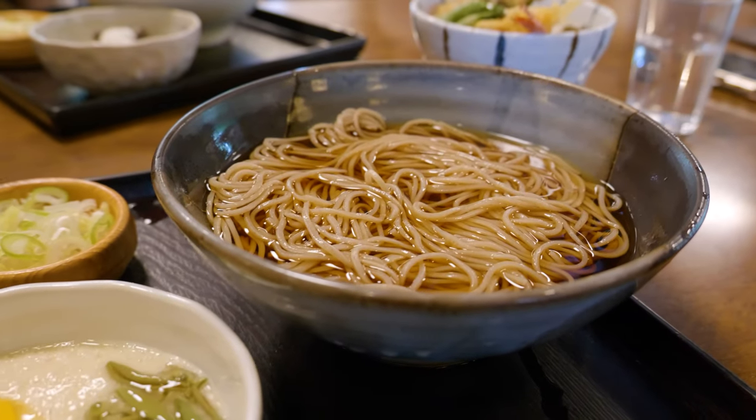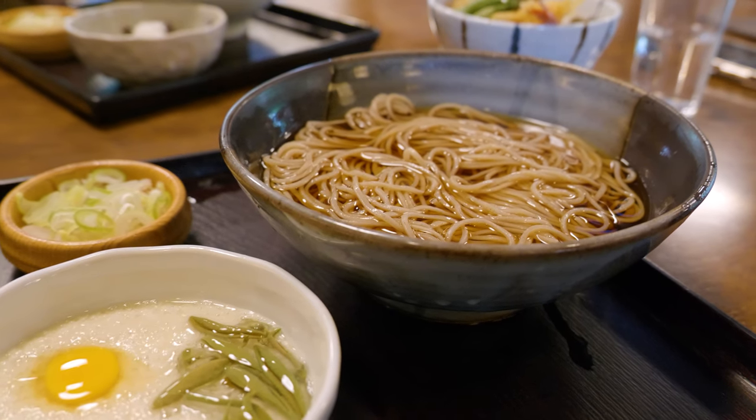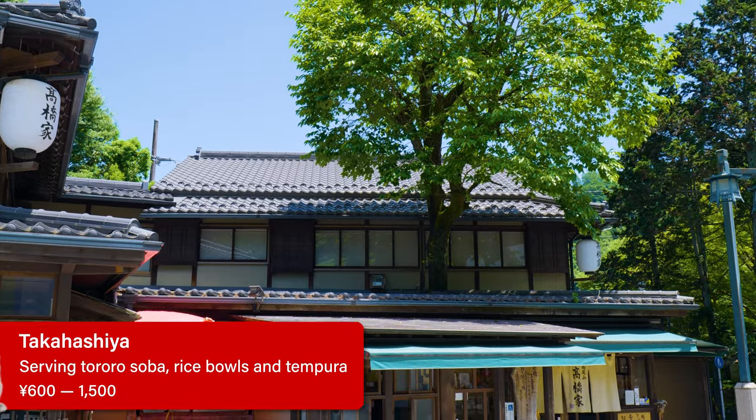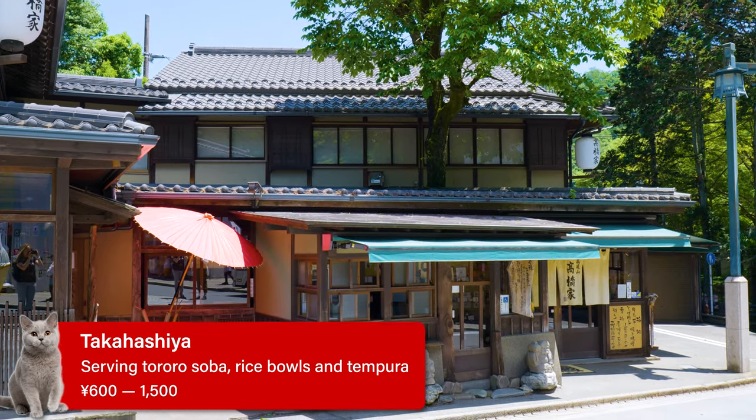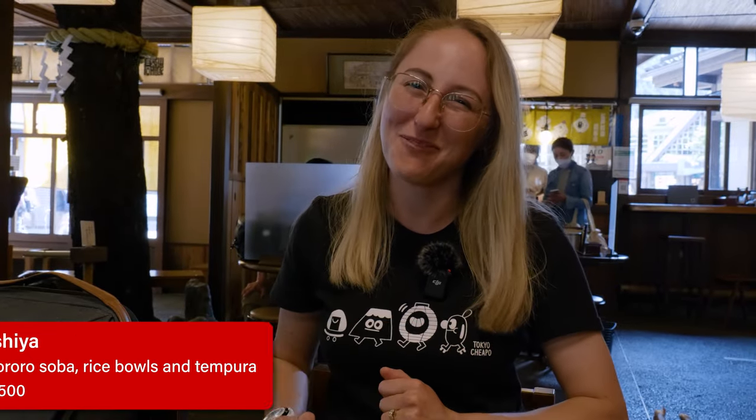After seeing the magnificent Mount Fuji at the top, we hiked back down the mountain and now it's time for lunch. At the base there are lots of different restaurants to choose from, but one of the staples of the Takao area is Tororo Soba — that is grated yam on soba noodles. We've come to one of the best restaurants for it in the area called Takahashiya, which has been serving Tororo Soba for many years.